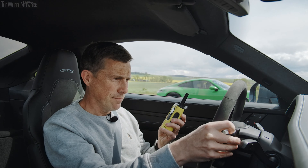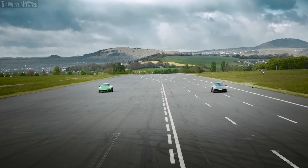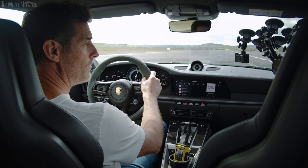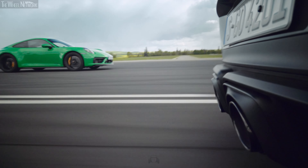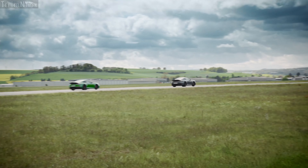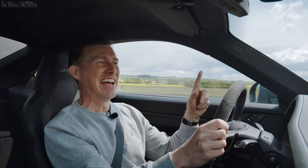Okay, come on then. Let's get into second, get to 50. Right, here we go. Three, two, one, go! Whoa! Come on! Woo hoo hoo! Oh my gosh! I am loving this.